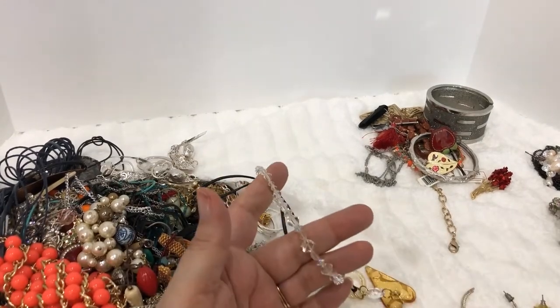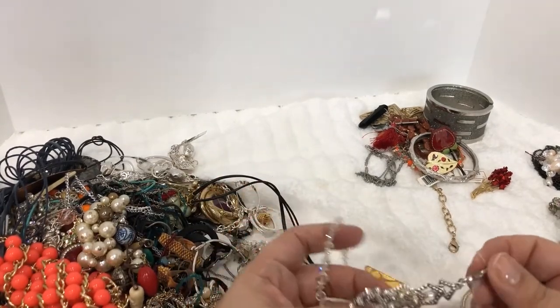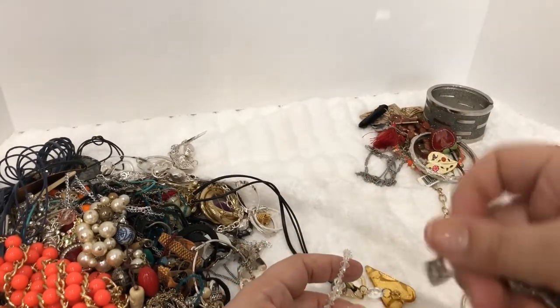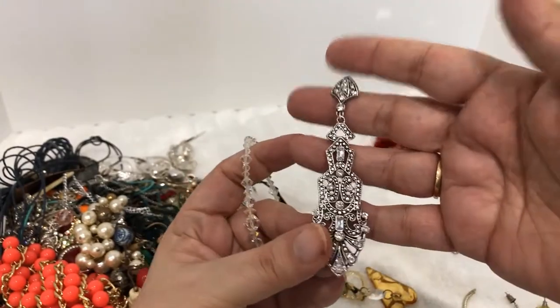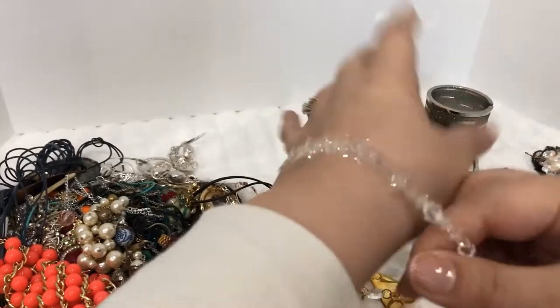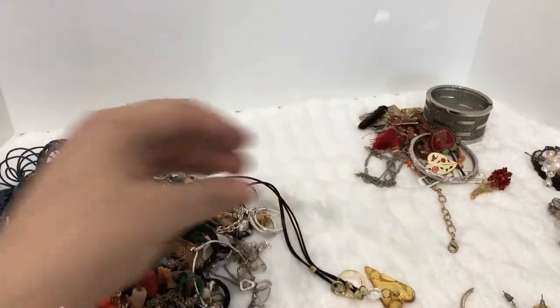So far I'm finding more for craft. Oh, I like these — look at that earring! I hope I find the other one. Yeah, look how big that is — that's really pretty. And here's one of those crystal stretchy bracelets, I like those.